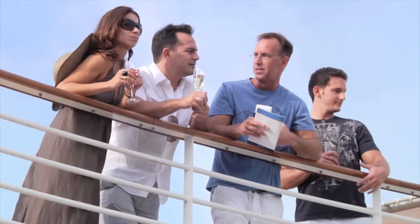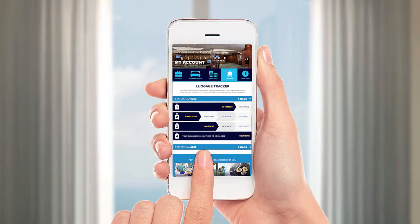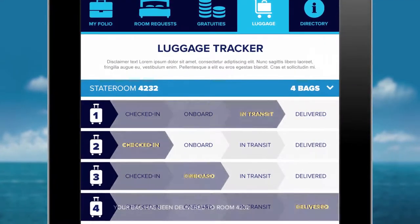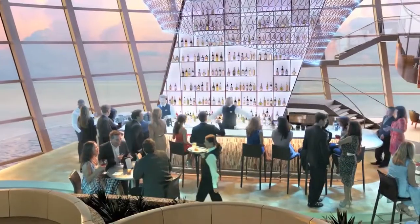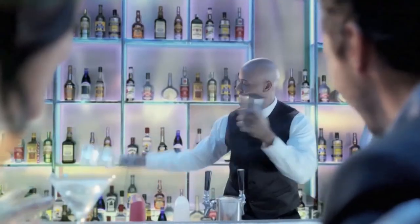If that doesn't wow you, maybe this will. We've invented a whole new way to track your luggage with RFID technology. Just download your Royal IQ app and you can keep track of your luggage on your smartphone as it moves from sidewalk to ship to stateroom — so you can hang out in the bar having a drink instead of checking your stateroom to see if your luggage has arrived.